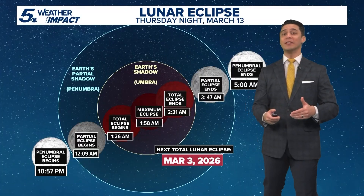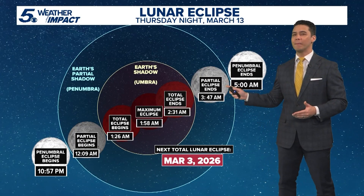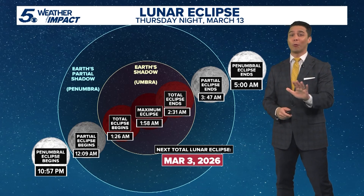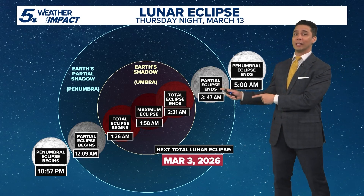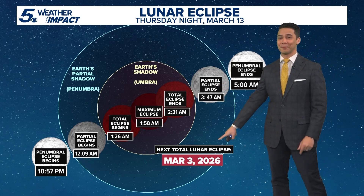All you need to see the eclipse tonight are clear eyes and clear skies. If you're watching the eclipse from anywhere east or southeast of San Antonio, there will be a bit more cloud cover, so you may have to wait for a break in the clouds. Otherwise, most of the area should remain clear.